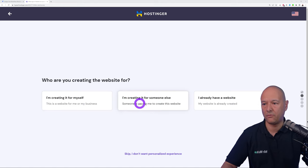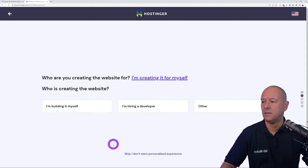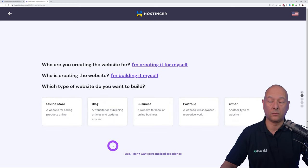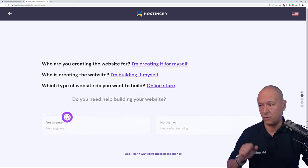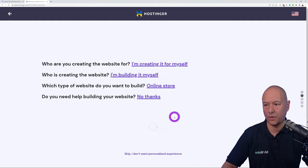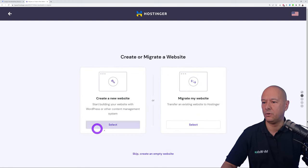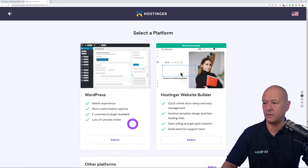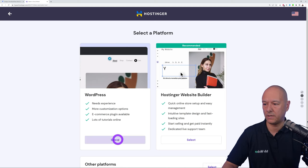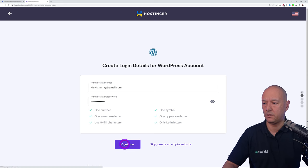You'll be asked: are you creating a website for yourself or someone else? Most likely yourself. Are you building it yourself? Yes. What type of website? We're building an online store, an e-commerce site. Do you need help building it? No thanks, that's the whole purpose of this tutorial. Select Create a New Website, then choose WordPress as the main platform, and enter your email and password.